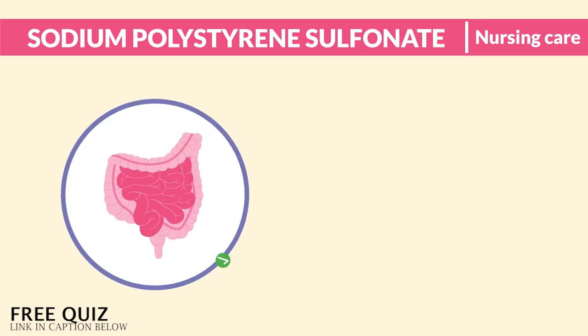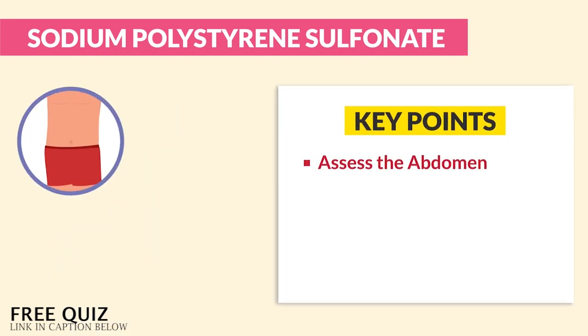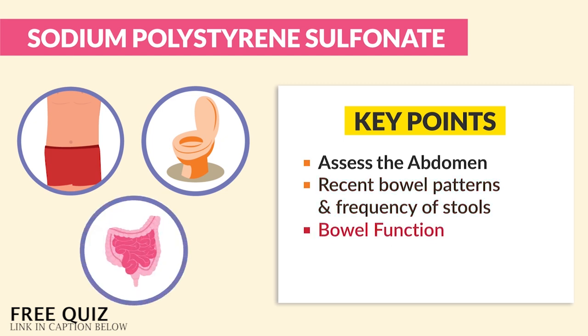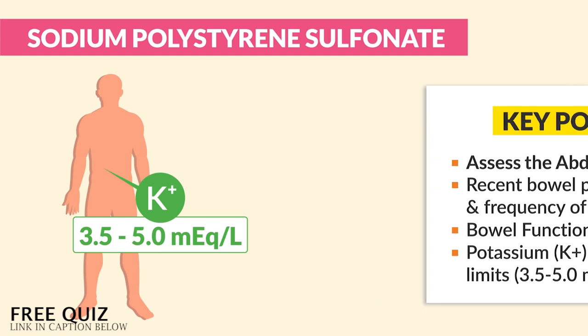For nursing care, we ensure normal bowel function prior to administration to prevent intestinal necrosis. Big key points: we assess — always assessing first as a nurse — we're assessing the abdomen and recent bowel patterns and frequency of stools, basically assessing bowel function. How do we evaluate effectiveness? Potassium will be within normal limits, between 3.5 and 5.0. Some textbooks say 5.5, but according to the NCLEX they use 5.0. Don't get tricked — we're not evaluating the effect of creatinine, phosphate, or calcium here.